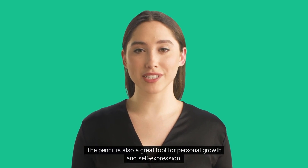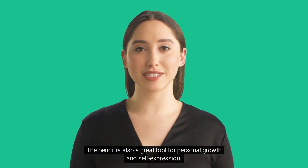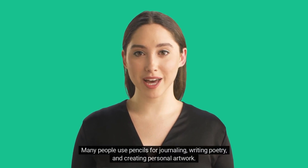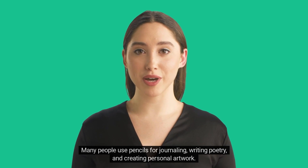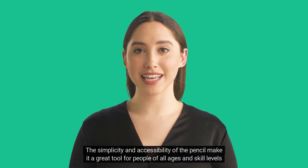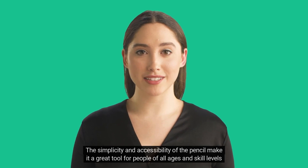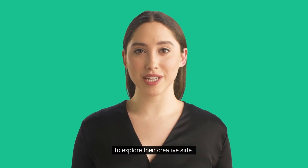The pencil is also a great tool for personal growth and self-expression. Many people use pencils for journaling, writing poetry, and creating personal artwork. The simplicity and accessibility of the pencil make it a great tool for people of all ages and skill levels to explore their creative side.